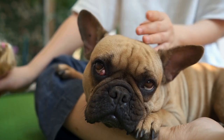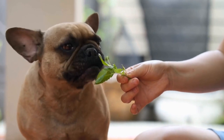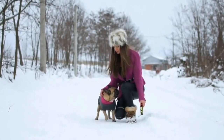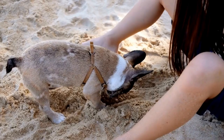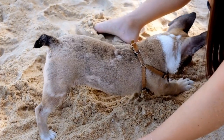Four: create a designated feeding area. Establish a specific feeding area for your French Bulldog. This can be a designated corner of the kitchen or any other appropriate location in your home. By training your dog to associate this area with mealtime, they will be less likely to search for food elsewhere. Additionally, it will help you maintain control over their food intake and prevent them from scavenging for food in other parts of the house.